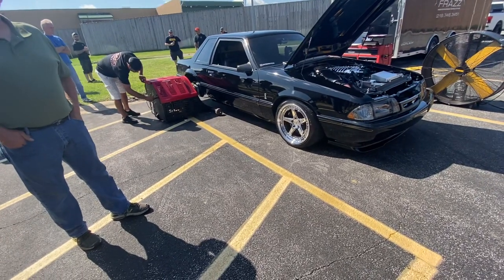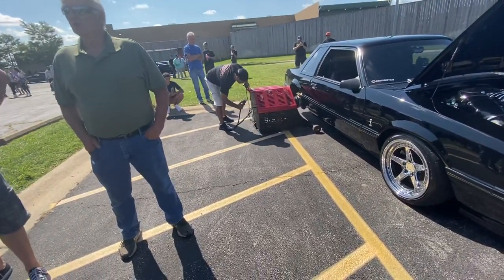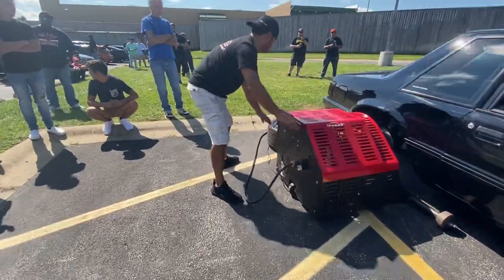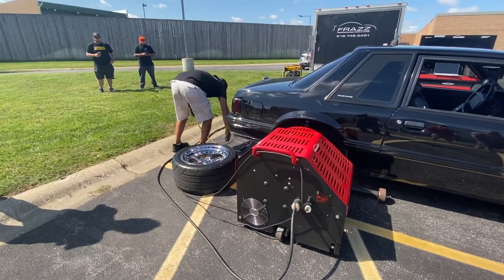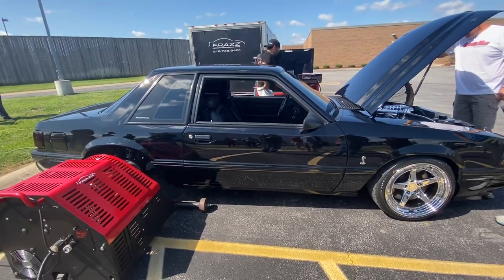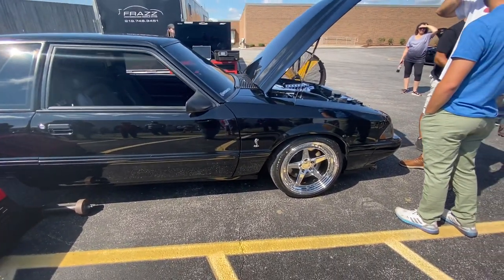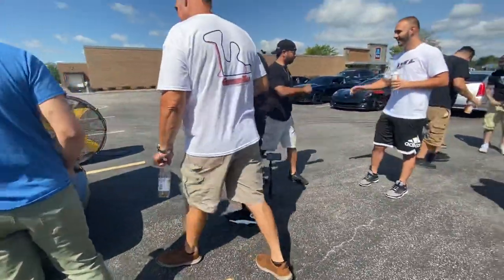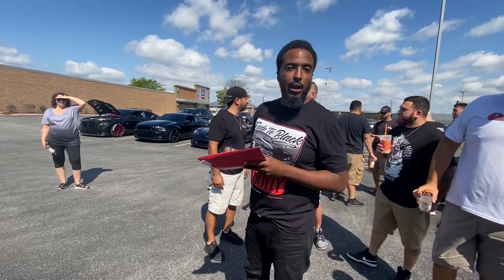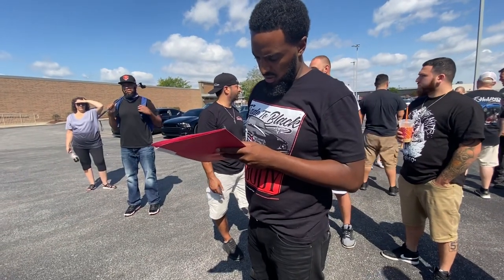The guy wrecked the car back in 2004 and had it sitting in the garage. They're signing the paperwork now — meaning if it blows up, it's not on the dyno operator. He built it so it ain't going to blow up. Need some fingers crossed though. It's almost go time.